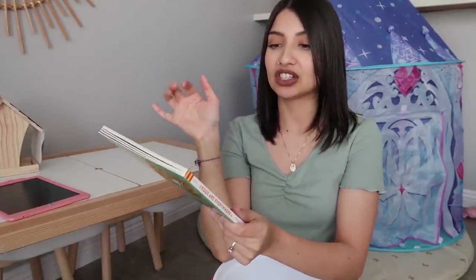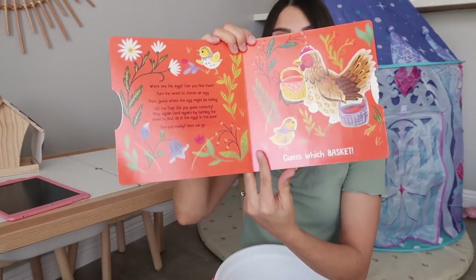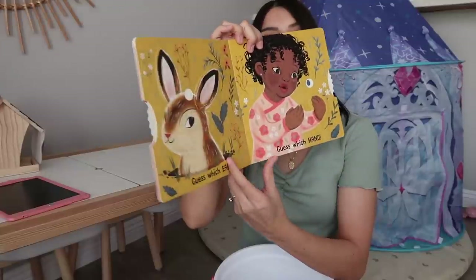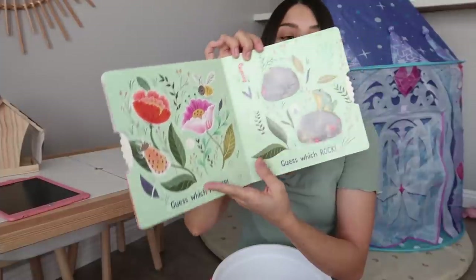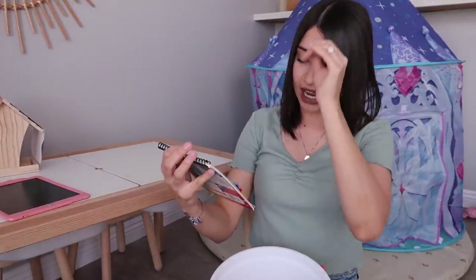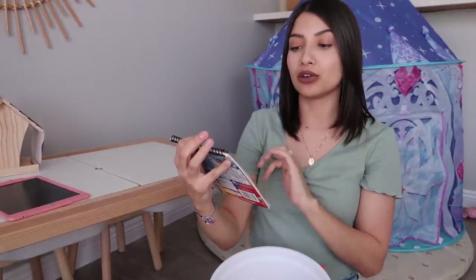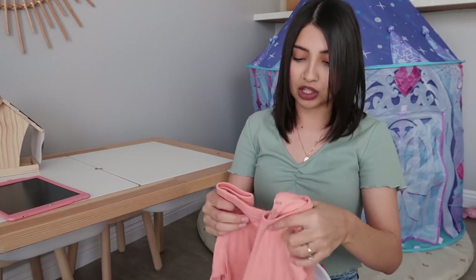I also got her a book — this one is really cool. It's called Eggs Are Everywhere and it's a turn-the-wheel and flap book, which I think she'll love. I also got her one of those mess-free activity books, but hers is by Crayola — the Color Wonder line — and I got her the Paw Patrol one. I also got her a pair of pajamas in a coral pinky color.